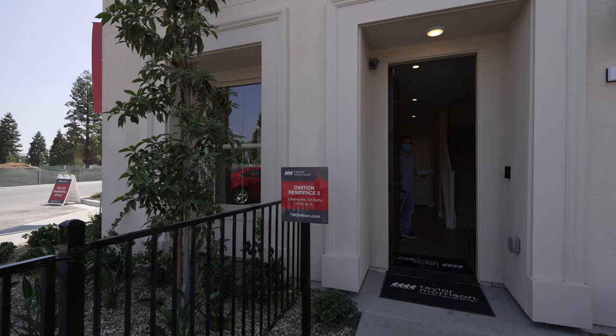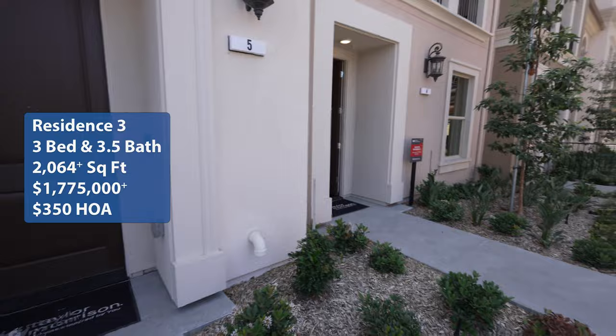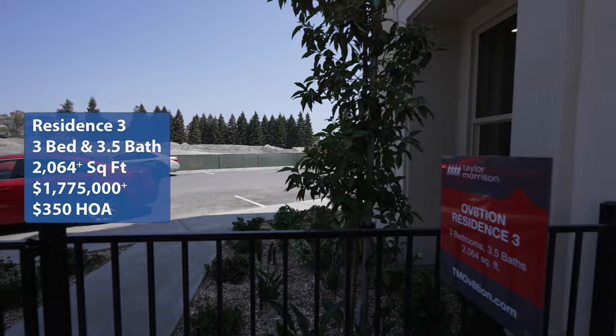Welcome back to Wonderful Stays Home Tour. I'm Hung and I'm Brian. We're here in Sunnyvale, California looking at the Ovation community by Taylor Morrison. We're looking at Residence Three, which is a three bedroom, three and a half bath with a square footage of 2,064, listed at one million seven hundred and seventy-five thousand dollars with an HOA fee of three hundred fifty dollars per month. If you're looking for homes in Sunnyvale or just want to see how the community looks, come follow us on this Wonderful Stays Home Tour.